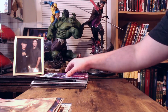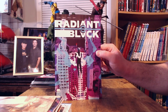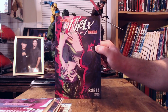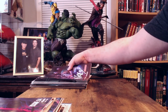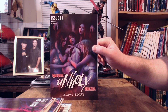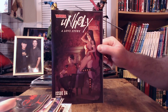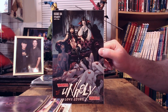Next we've got Spawn issue number 328 from Image Comics, cover A. Then Radiant Black issue number 13 from Image Comics, cover A. Then Vampirella Dracula: Unholy Love Story issue number four — we've got a few different covers. Cover B, cover C which is quite something, cover D, cover M, and cover N which is a pretty crazy cover.